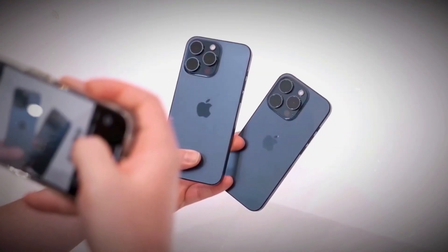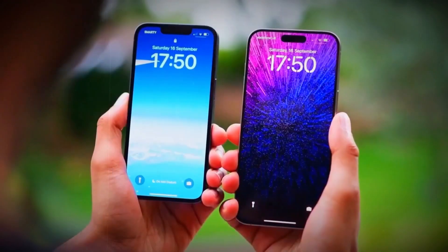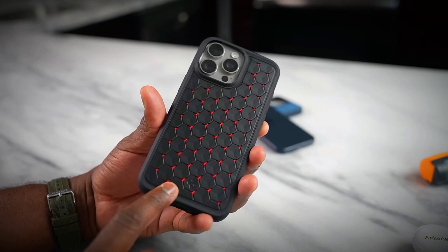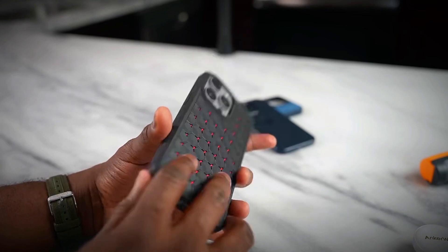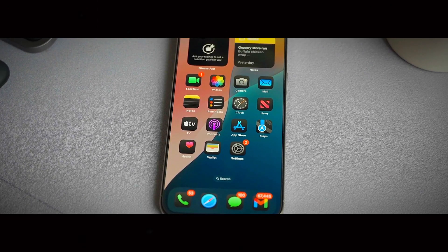In addition to the design changes, there are some exciting updates expected on the front of the iPhone 17. Rumors suggest that the front of the phone might feature a small center hole-punch selfie camera, replacing the Dynamic Island. This change could offer a more traditional and clean look, allowing for a larger display area without the notch or the pill-shaped cutout.